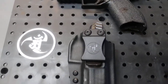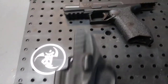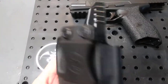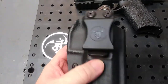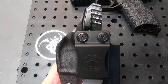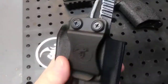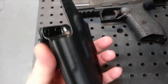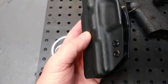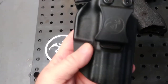Let's review the ANR Design holster for the IWI Masada. These guys were one of the first to have a holster available for the Masada. I know Tactical Now, Crossbreed, and a few more are starting to make them. This was the first time I've used ANR Design.